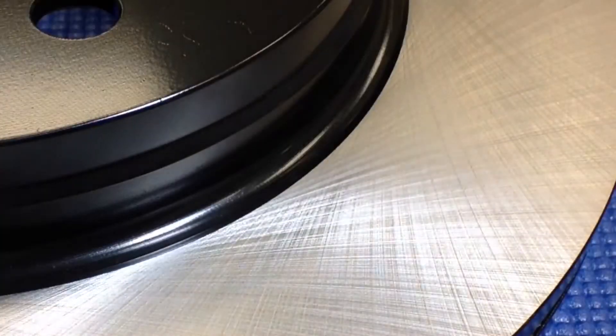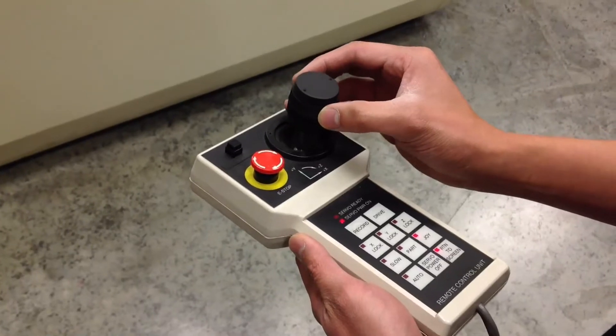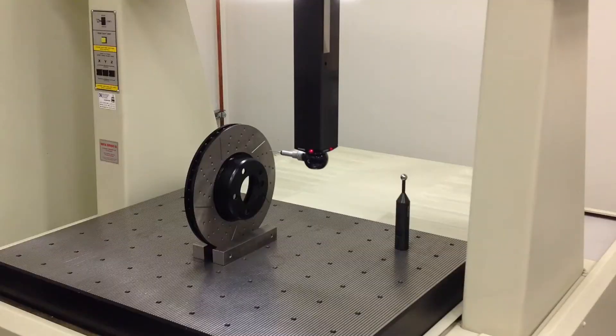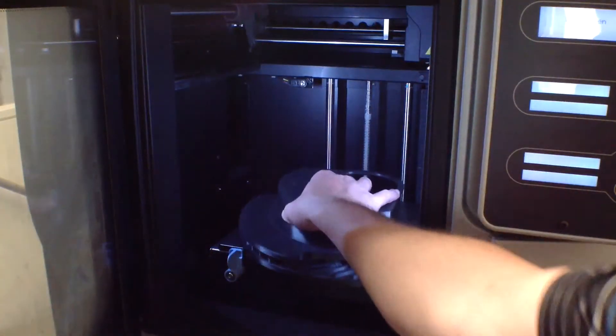Our electrostatically applied coatings protect against rust and salt spray. Our Faro and Kordax OEM style equipment precisely measure for exacting fitment and proper operation. Our advanced 3D modeling equipment allows rapid modeling and prototyping of designs to test fit for accuracy.